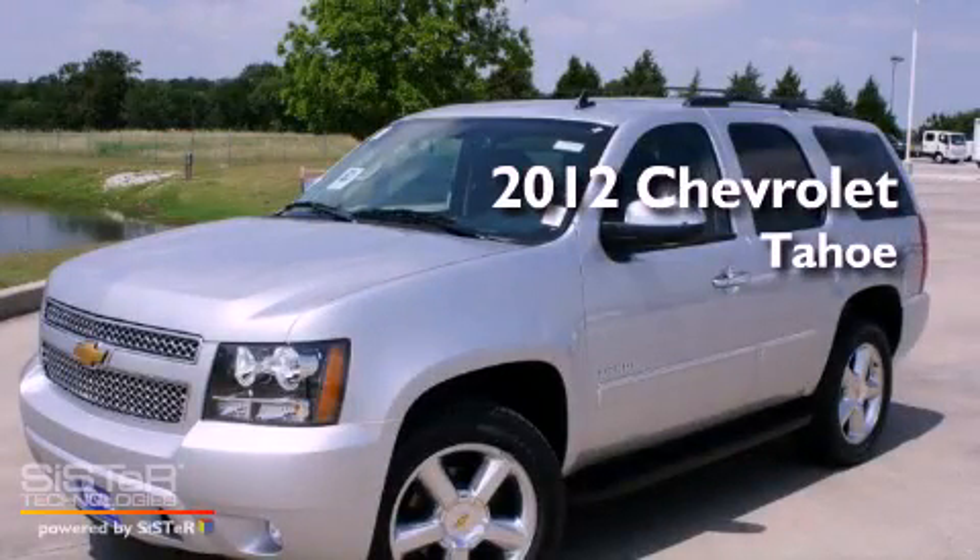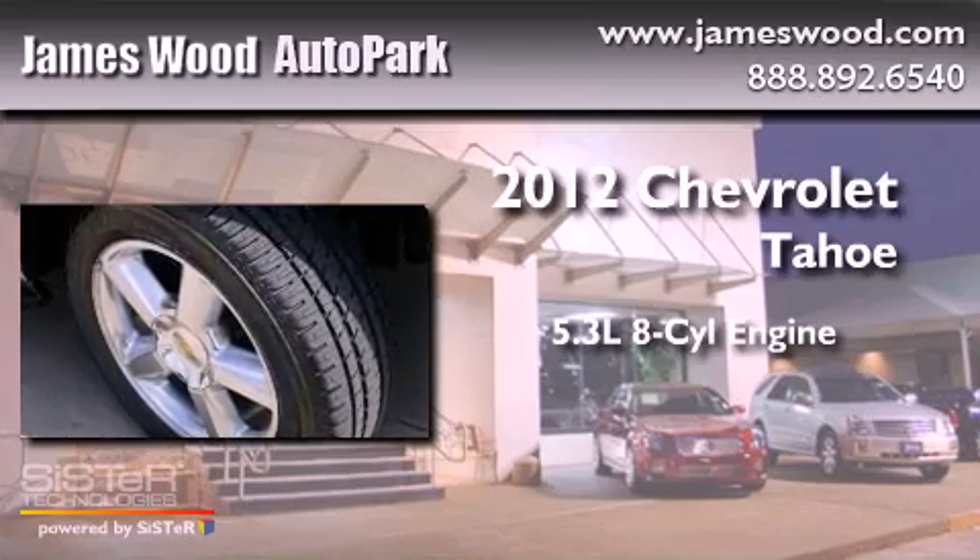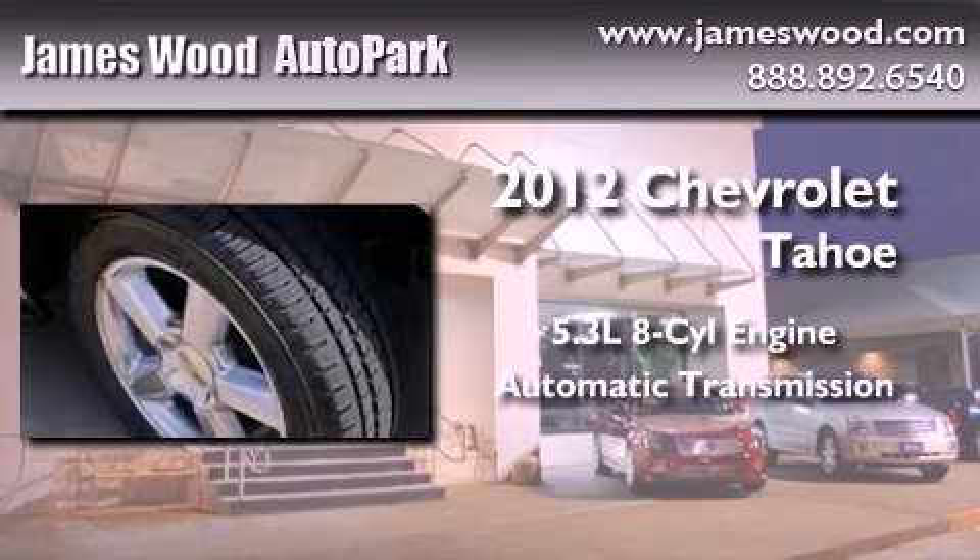This is a brand-new 2012 Chevrolet Tahoe. It features a 5.3-liter, eight-cylinder engine and an automatic transmission.